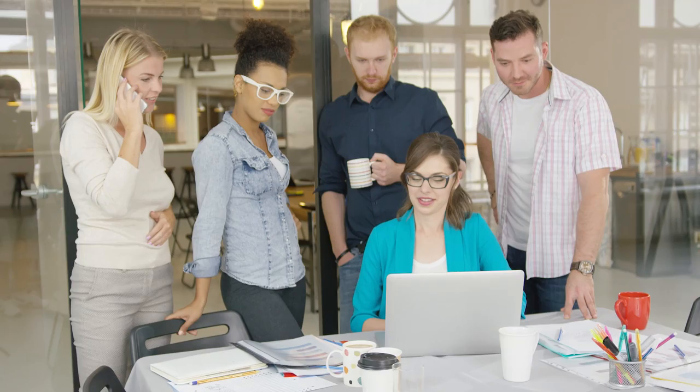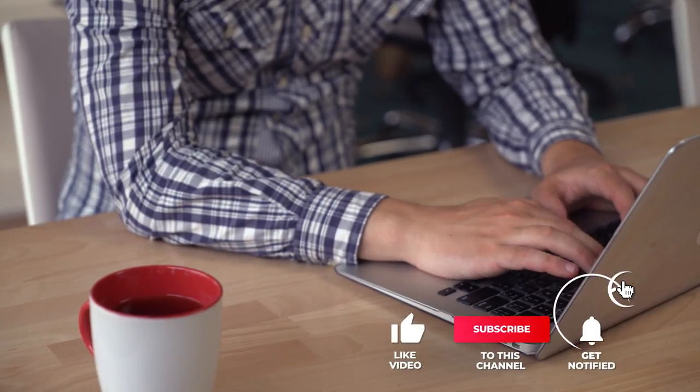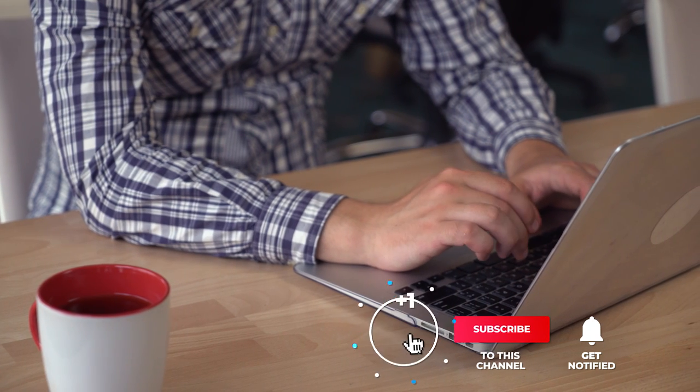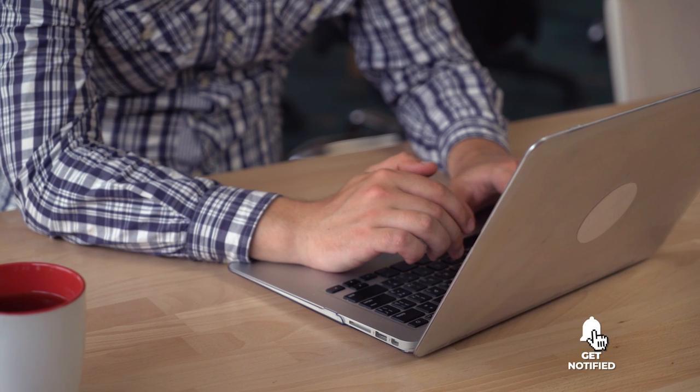Still haven't found a laptop that meets your needs? Well, keep watching because we have more lined up for you. If this is your first time visiting our channel, be sure to subscribe and hit the bell icon to receive notifications of our next videos.